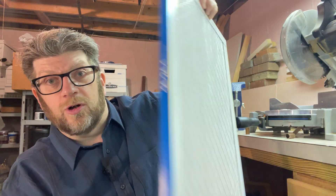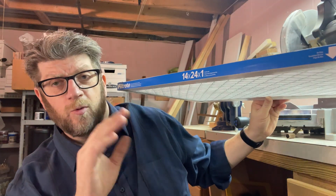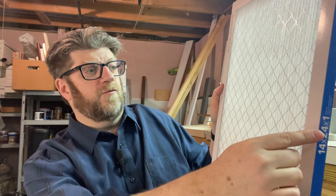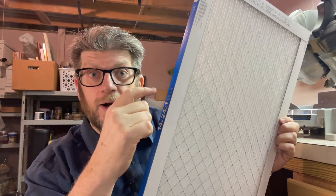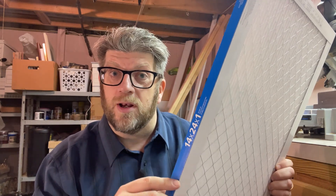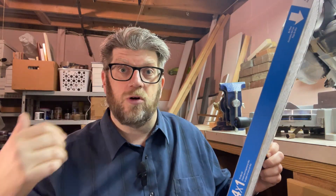Now that you know about the different types of air filters, you have one more thing to think about: what size of filter you actually need. The easiest way is to pull out your old filter and look at it. On the side or edge, there should be some numbers — in my case, 14, 24, and 1. These numbers are measured in inches: 14 inches across, 24 inches long, and 1 inch thick. When buying your new filter, just get that same size. Getting the correct size is very important, because if the filter is too small or too large and you cut it down, that will destroy the integrity of the filter and it won't work well at all.